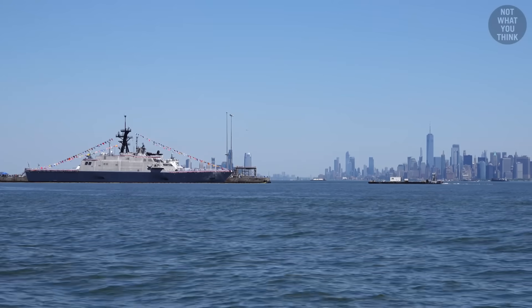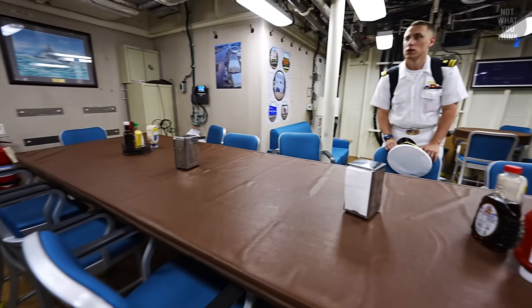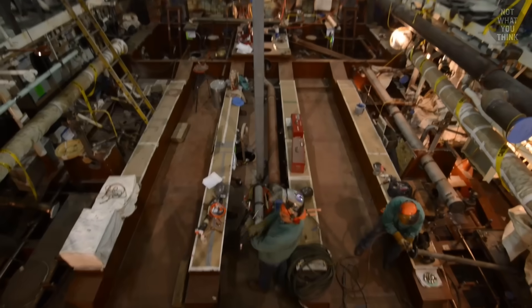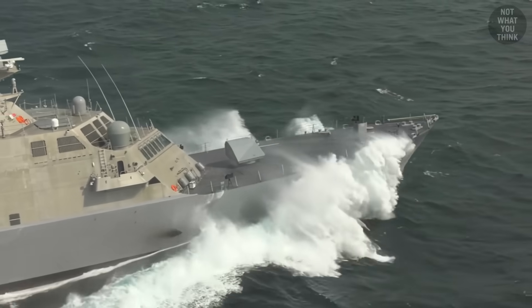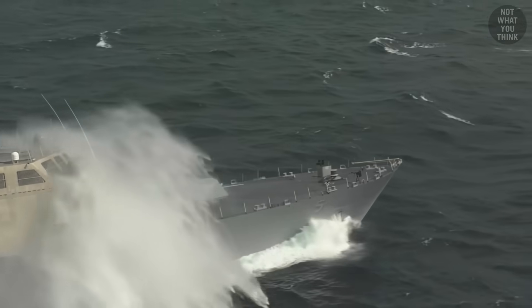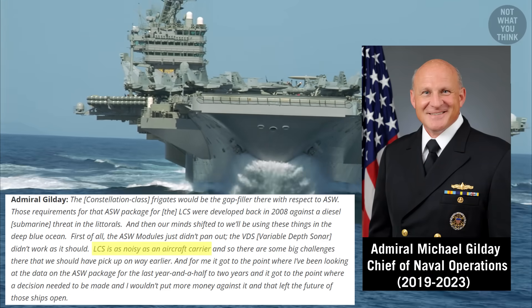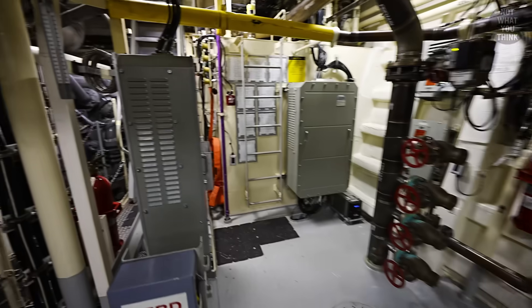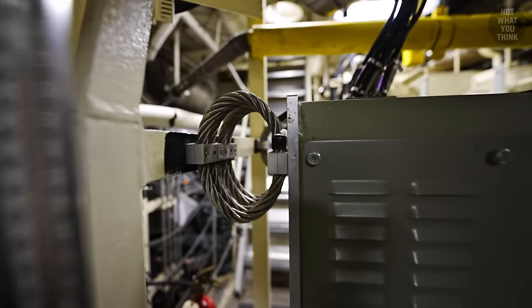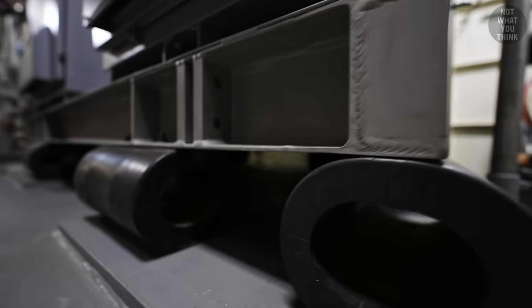USS Marinette is a relatively small ship — small enough that they had to run an exhaust pipe through the wardroom, where the officers eat. When you put two massive jet engines inside such a small hull, you get a lot of vibration. And the faster the ship moves, the more it vibrates. This made the Freedom class ships as noisy as aircraft carriers, according to Admiral Gilday, former chief of naval operations. This explains why I saw so many springs and shock absorbers in different parts of the ship — they were there to reduce vibration and noise.